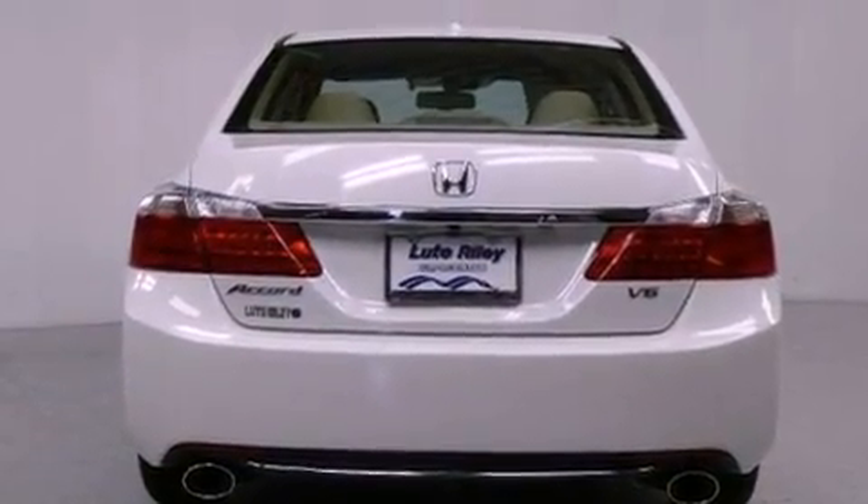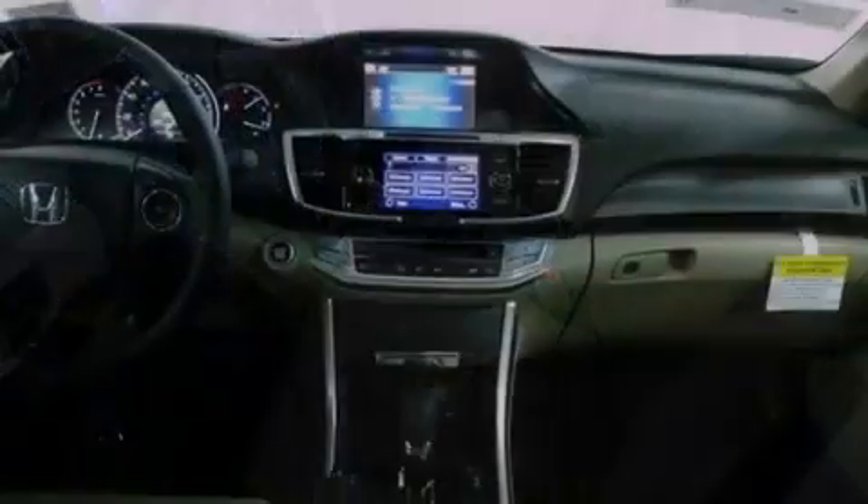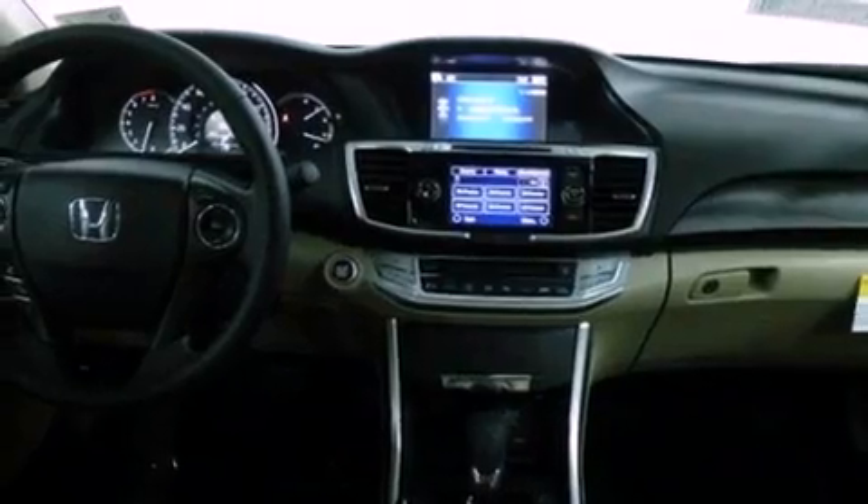A passenger-side vanity mirror, a security system, traction control, a HomeLink feature, and heated seats that can warm you up in seconds, keeping you and your passengers comfortable the whole trip.